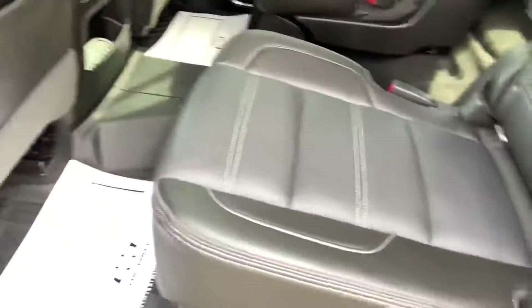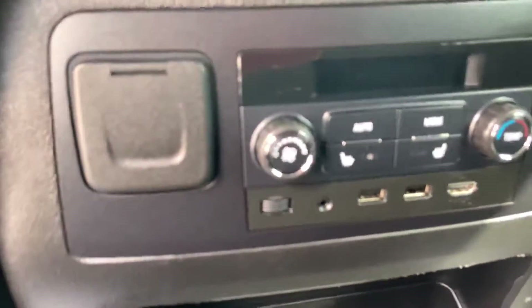In the rear we've got the second row captain's chairs, and it does have the all-weather floor liners. There's an entertainment system with headsets, and second row heated seats.